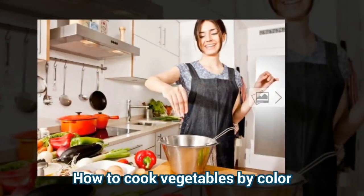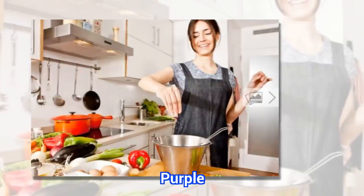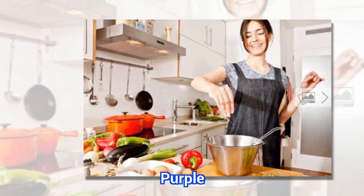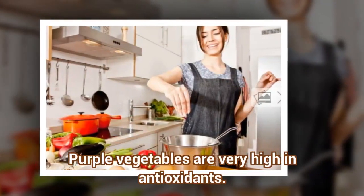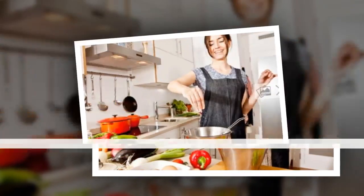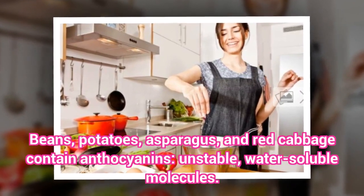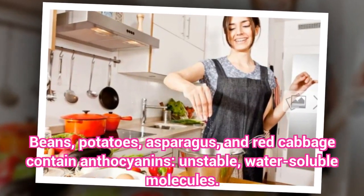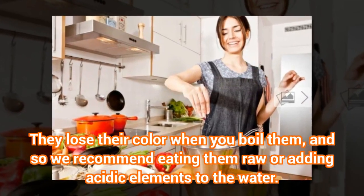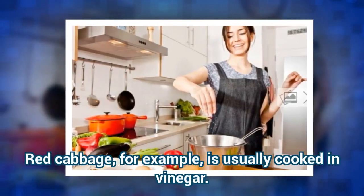How to cook vegetables by color — Purple. Purple vegetables are very high in antioxidants. Beans, potatoes, asparagus, and red cabbage contain anthocyanins — unstable, water-soluble molecules. They lose their color when you boil them, so we recommend eating them raw or adding acidic elements to the water. Red cabbage, for example, is usually cooked in vinegar.